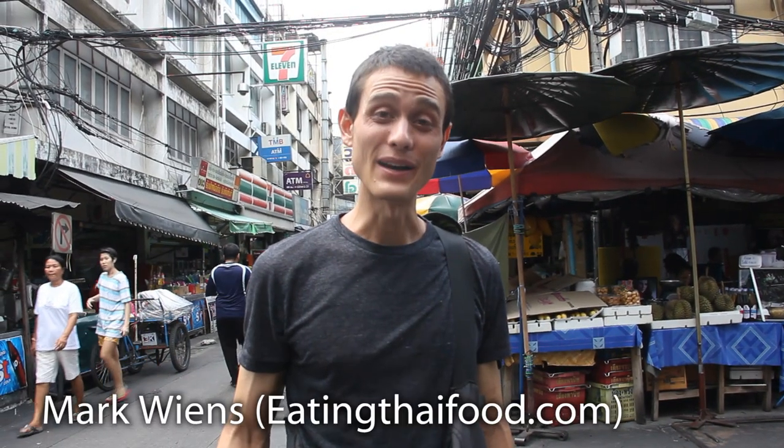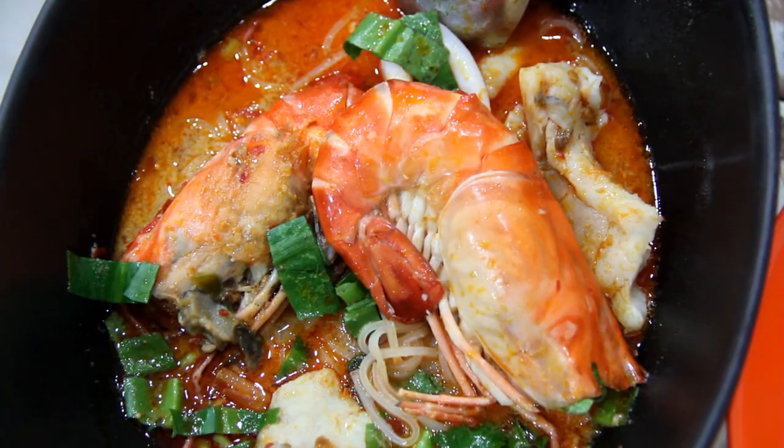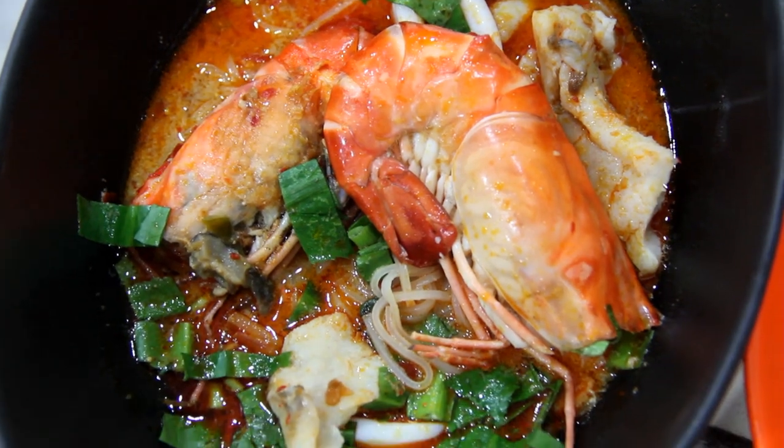It's Mark Wiens here. I am on Petchburi Soi 5, and I am heading to a very famous restaurant to go have a taste of their pepdiao tom yum gung nam kon, which is noodles in tom yum soup — creamy, creamy version — and with lots of big shrimp.